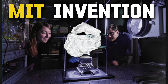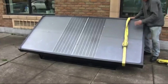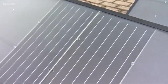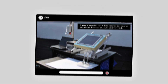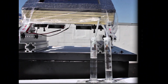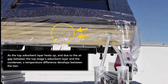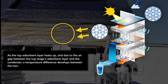Imagine a box roughly the size of a small refrigerator sitting on a roof. Inside, there's a special sponge-like material that can grab humidity from the air. In early prototypes, that material was a high-tech substance called a metal-organic framework, or MOF — basically a super sponge made of metal and carbon that has a huge internal surface area. At night, or in the cool early morning, the sponge inside the box collects moisture from the air.